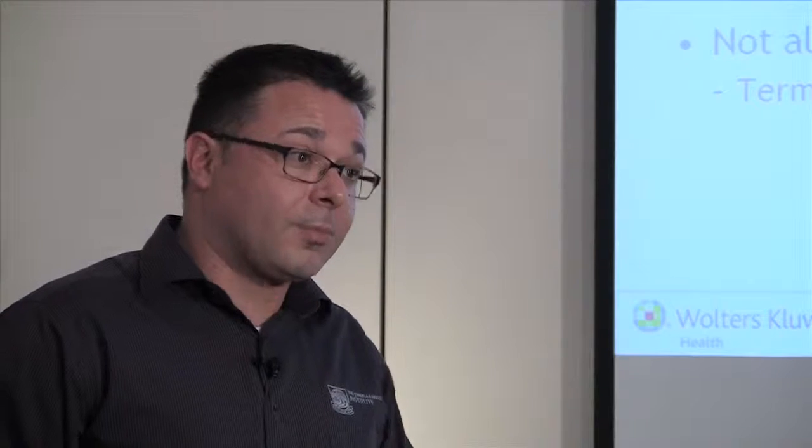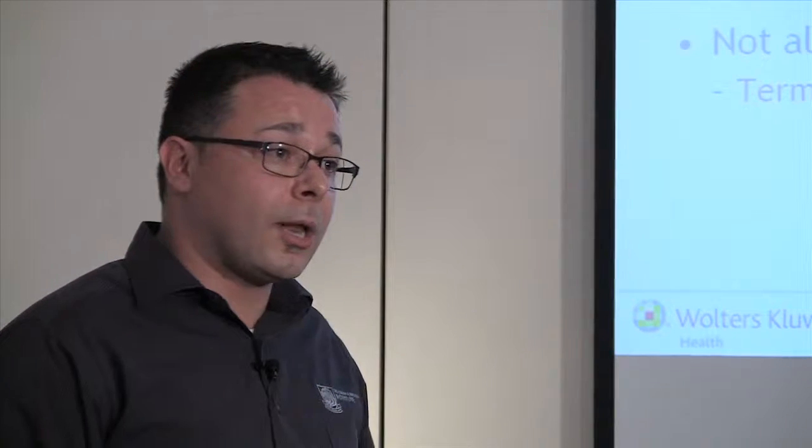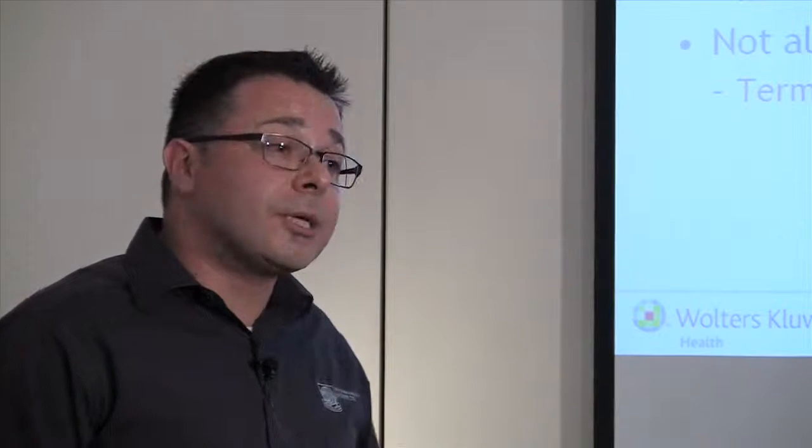I'll be taking you through the international consensus on systematic reviews, and what organisations such as the Joanna Briggs Institute and the Cochrane Collaboration essentially dictate what a systematic review should be.